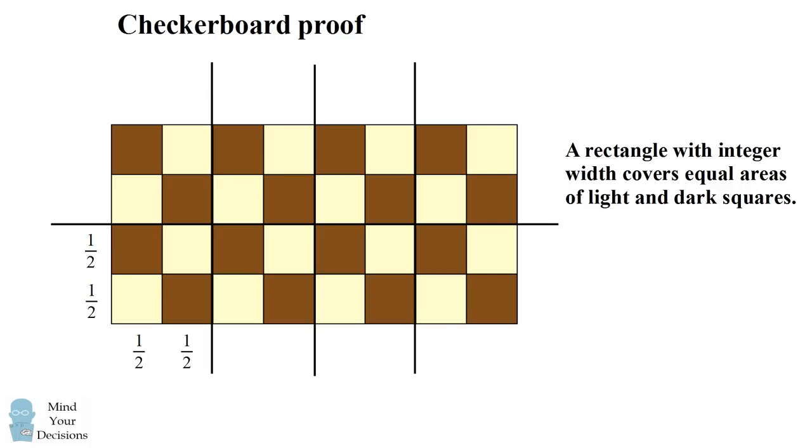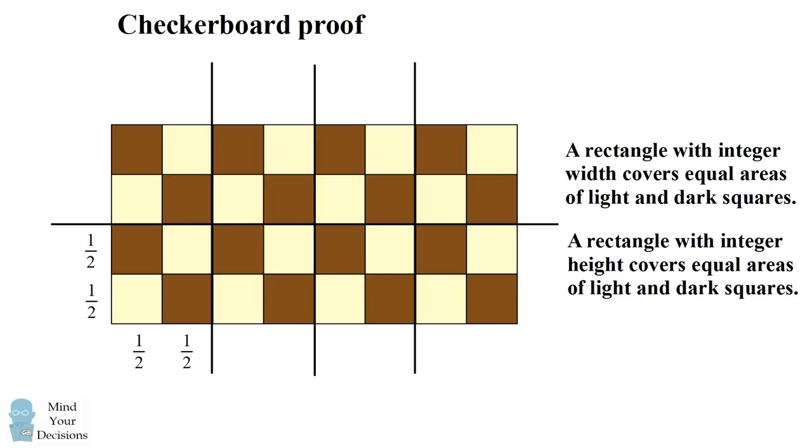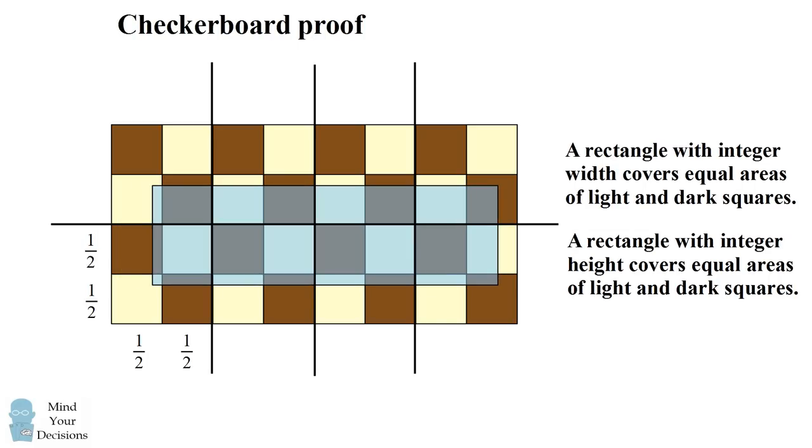The next step in the proof is to show that a rectangle with integer height similarly covers equal areas of light and dark squares. It's a very similar proof. A rectangle with integer height is going to line up exactly with two of the horizontal lines, so the rows are going to have an equal number that start with a light or dark square, and therefore you can pair up the areas. This is going to hold true even if you translate this rectangle up or shift it to the right — it covers an equal amount of light and dark squares.